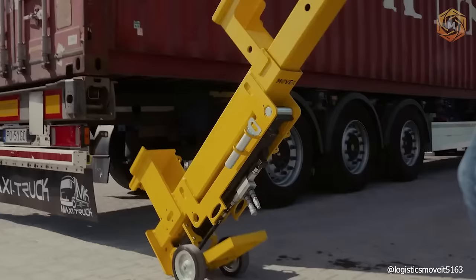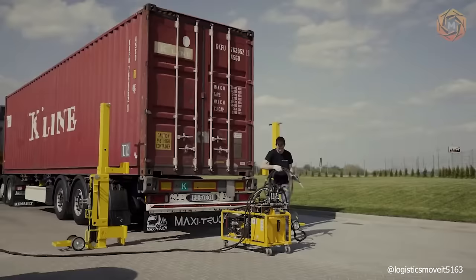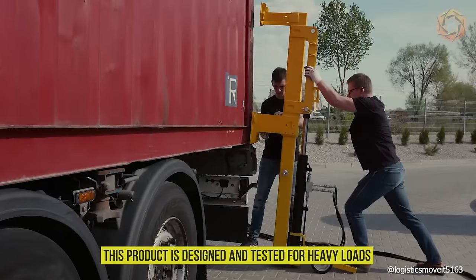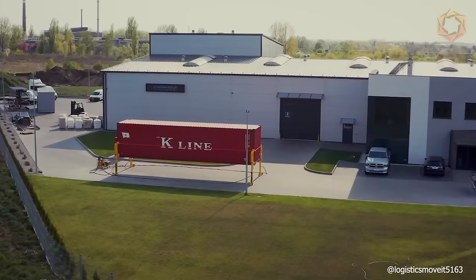Owning a set of jacks gives you many advantages. One of the most important is that you can better plan your work since you no longer rely on outside contractors. High crane rental rates are no longer an issue. Use the jacks to lift containers up to 70,500 pounds wherever and whenever you want. This product is designed and tested for heavy loads, easily lifting both empty containers and heavy containers filled to the top. Container jacks are ready to ship worldwide.